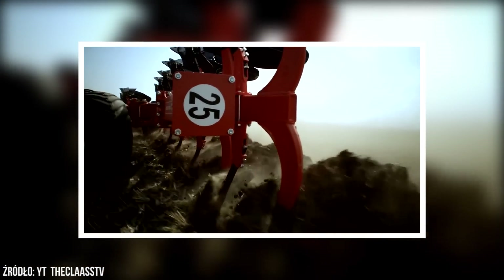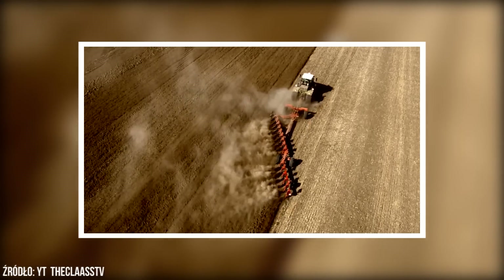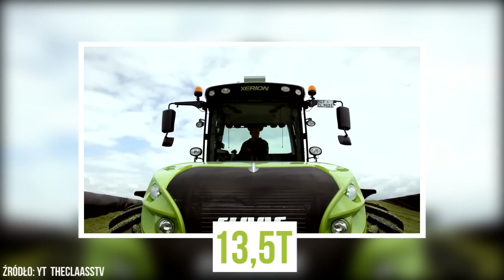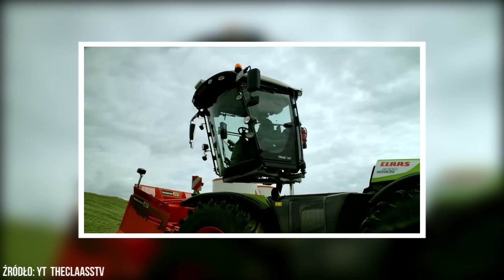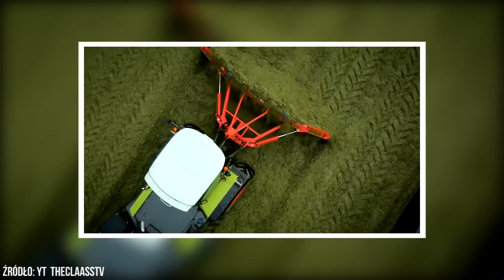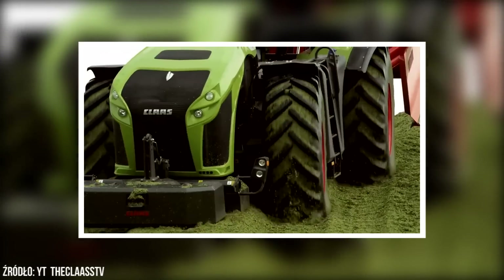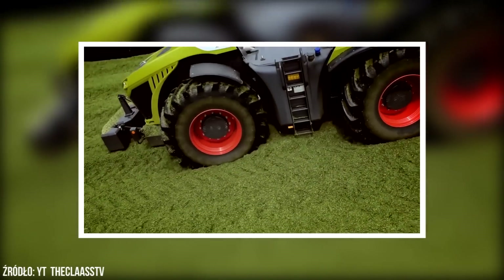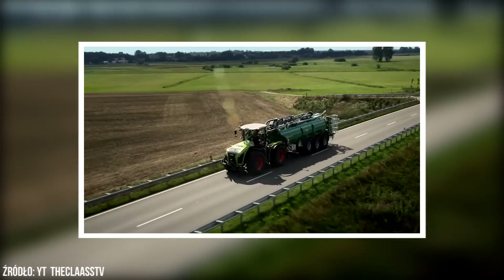Xerion 5000 to największy ciągnik w ofercie Claasa. 6-cylindrowy, 13-litrowy silnik Caterpillara generuje moc prawie 530 KM, przy czym masa ciągnika to zaledwie 13,5 tony. Funkcją wyróżniającą Xeriona jest obrotowa kabina umożliwiająca pracę w dwóch trybach. Dostępna wersja Saddle Truck pozwala zakładać różnego typu naczepy i przystawki. Xerion ma też na koncie rekord w siewie kukurydzy na czas. Za Xeriona 5000 trzeba zapłacić nawet do 1,8 mln zł.